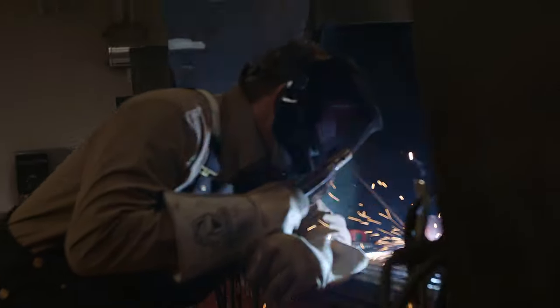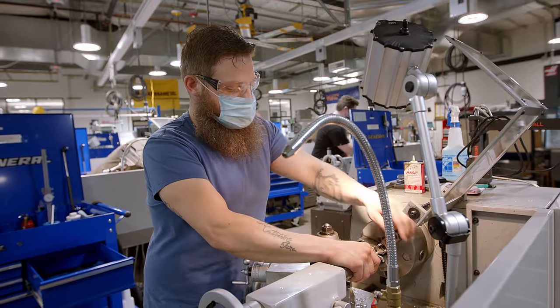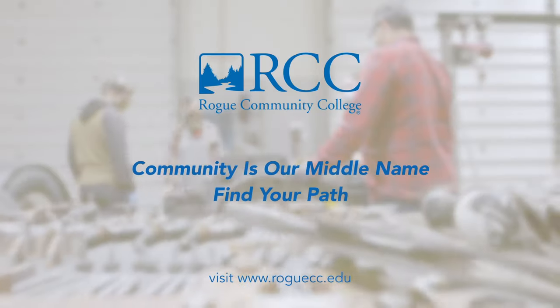For those looking to add a spark to their career dreams and build a better future, the Applied Technology Pathway at Rogue Community College is waiting for you.